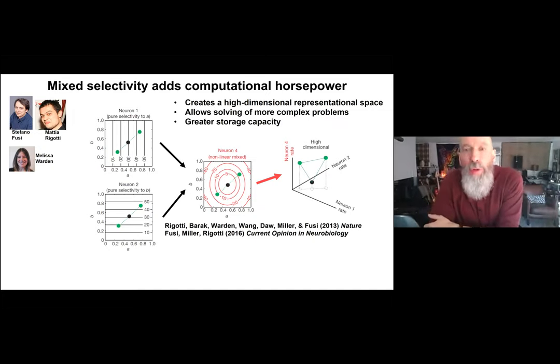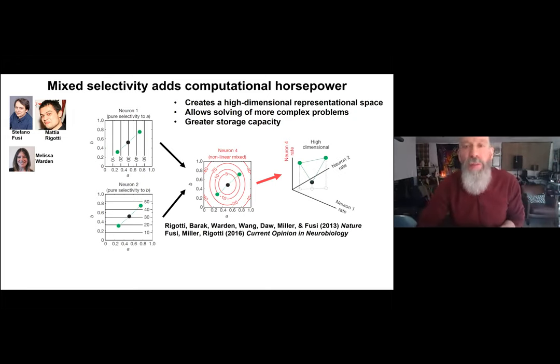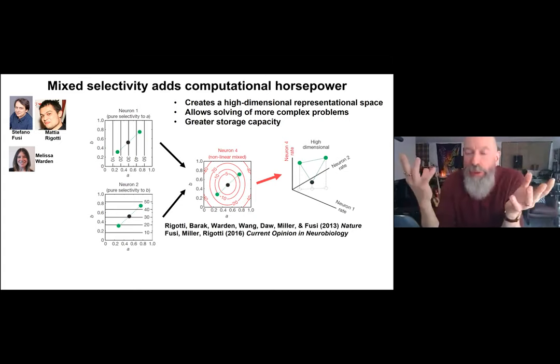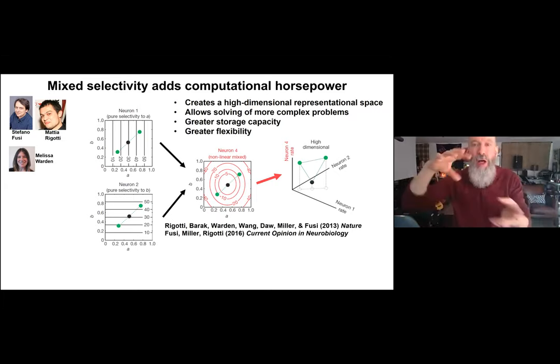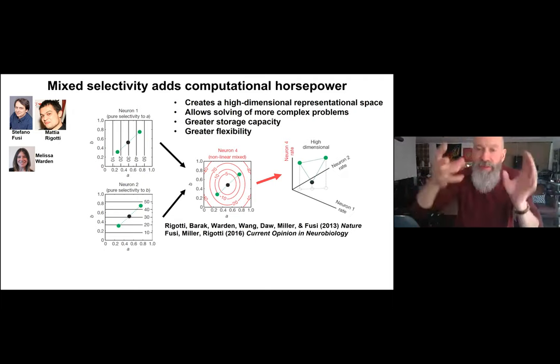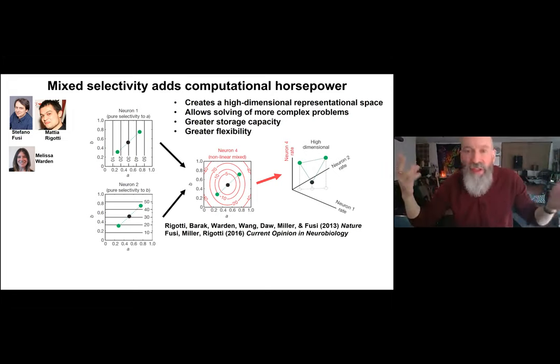Mixed selectivity provides greater storage capacity. If you had a million neurons all doing the same thing, you might as well have one. Stefano showed that a network where every neuron does one thing quickly saturates — reaches capacity after learning just a few tasks — but mixed selectivity neurons greatly increase storage capacity, making it essentially unlimited. This allows greater flexibility, because arbitrary information can be pulled together to form new things like new arbitrary rules, plus faster learning.